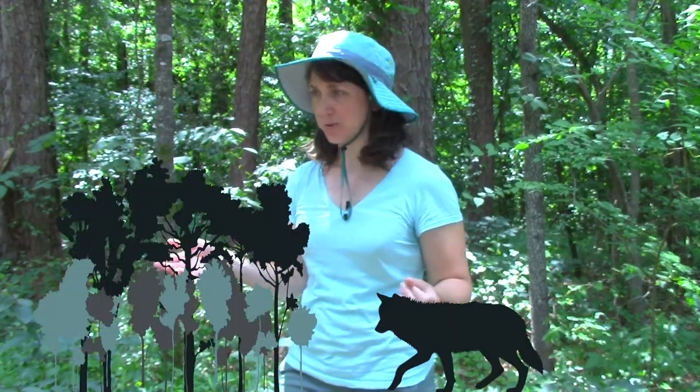Histograms helped scientists understand the relationship between wolves and cottonwood trees in Yellowstone National Park. And histograms can be used to answer lots of really cool scientific questions — if you know how to interpret them.